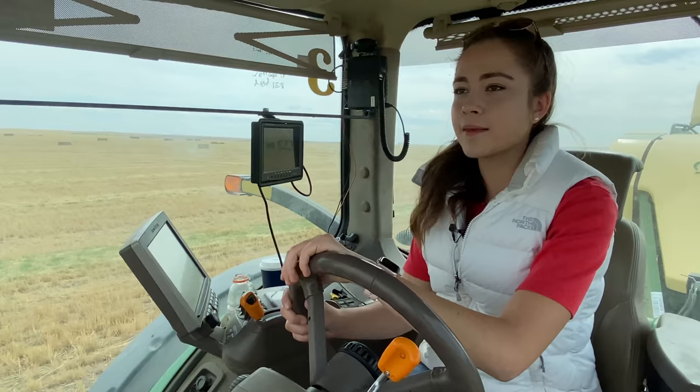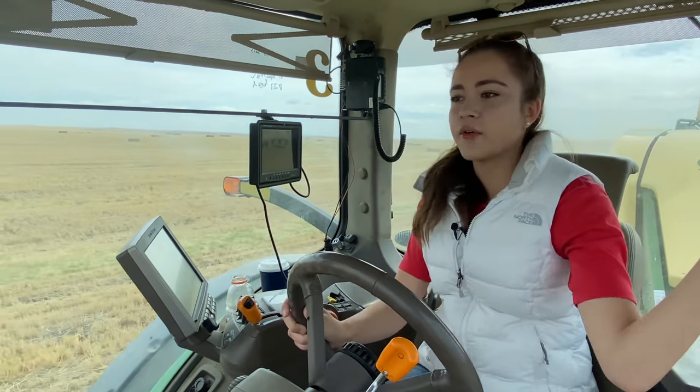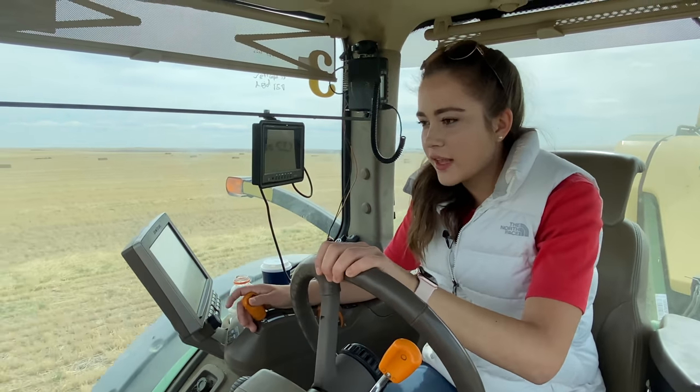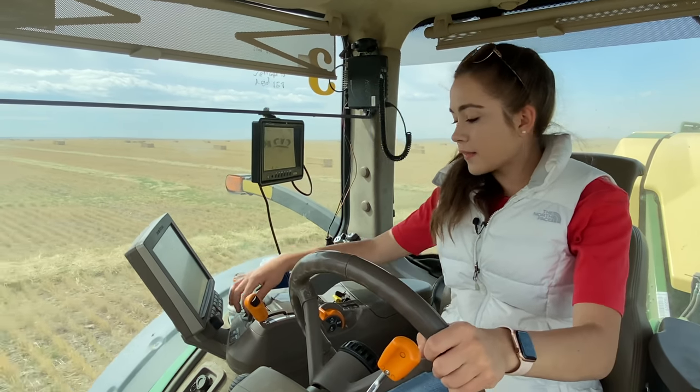I'm going 5.6 miles an hour right now. I'm keeping this spot black — I can't remember what it means but I know I need to keep it black. The black box means the plunger to create the flake in the bale has to stay black so it continues plunging and doesn't stop. This baler has done 787 bales. I just lined up to my next pass.